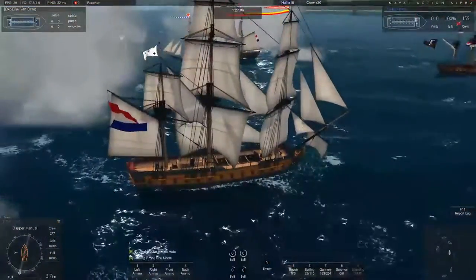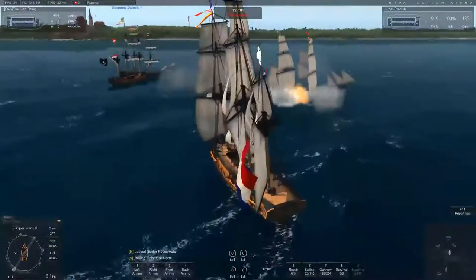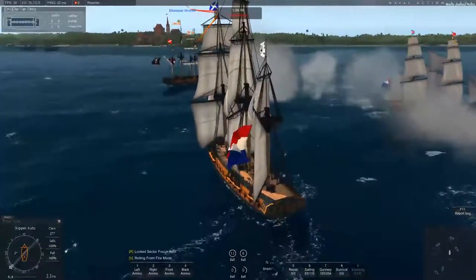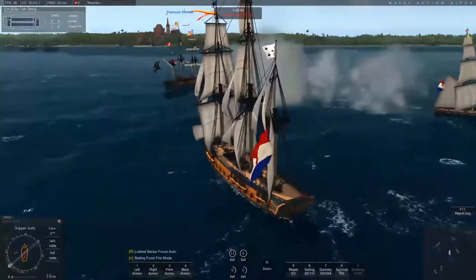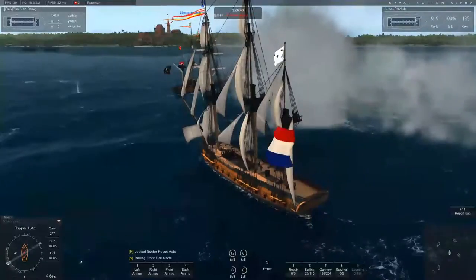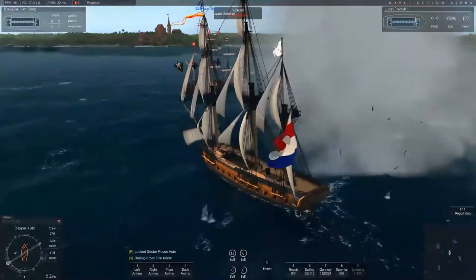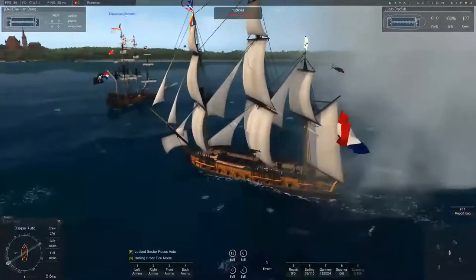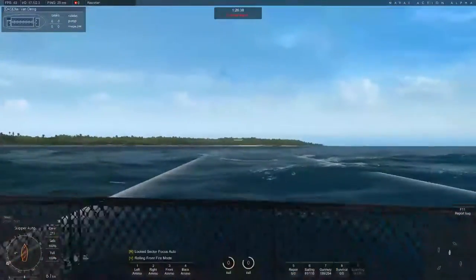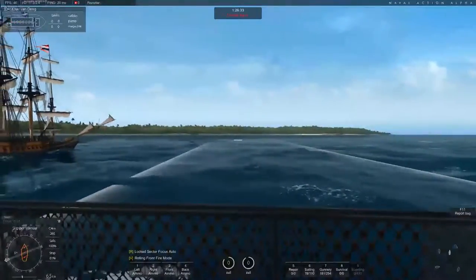For armor, the Frigate sits at 36cm for the bow, 60cm for the side, and 24cm for the stern. The Surprise has less, sitting at 44cm for the bow, 57cm for the side, and 23cm for the stern. However, it is less than the Belle Poule, which sits at 37cm for the bow, 62cm for the side, and 25cm for the stern. So while the Frigate has the most structure, it is not the most heavily armored — though the difference between the Belle Poule and the Frigate is very small.